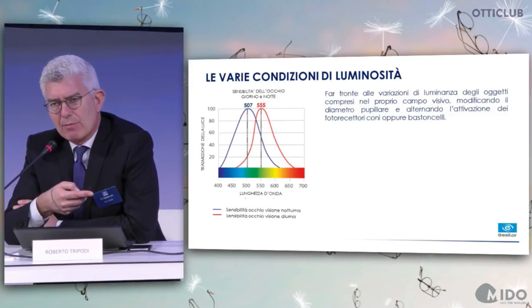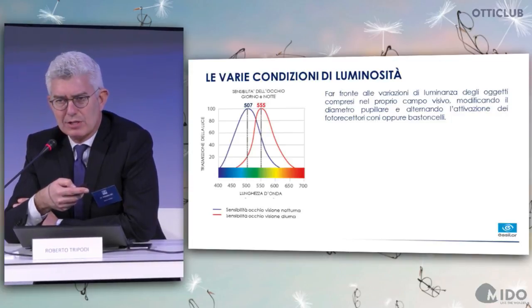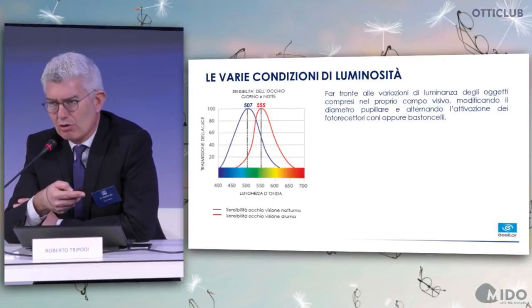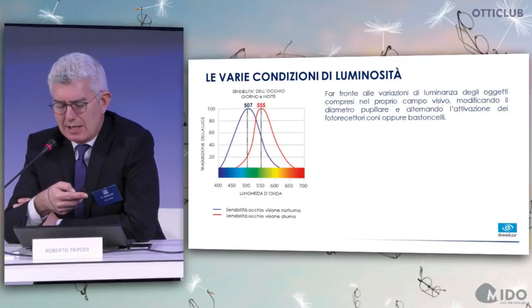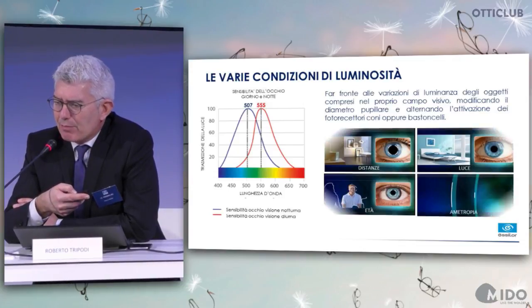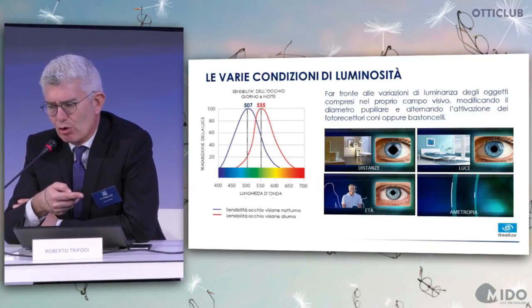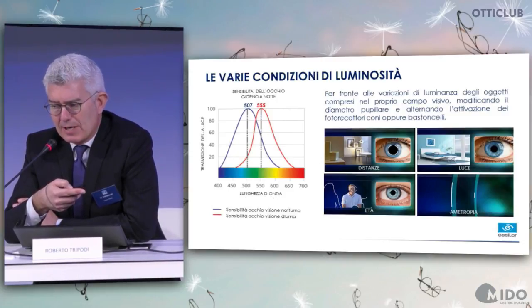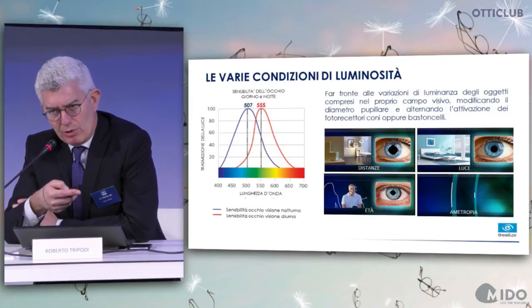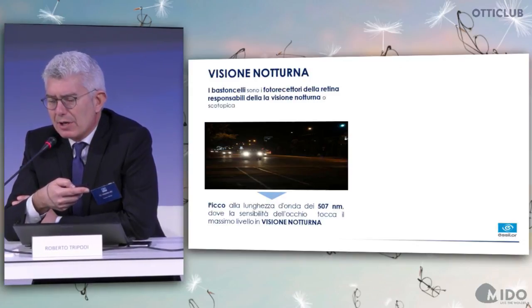There are several light conditions. The sensitivity curves show in blue the night sensitivity of our eyes with its highest peak, and in red the day sensitivity. Contributing factors include distances, age, pupillary size, light, and ametropia — they all have a great impact on the quality of vision.